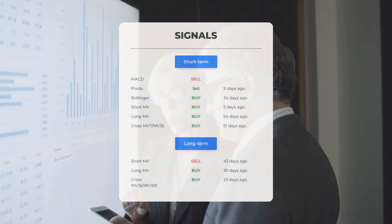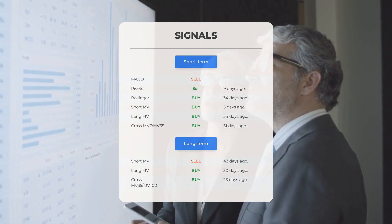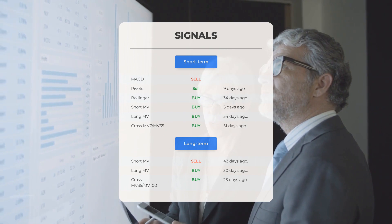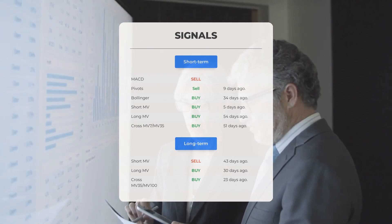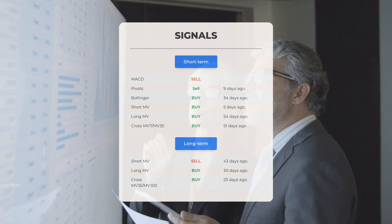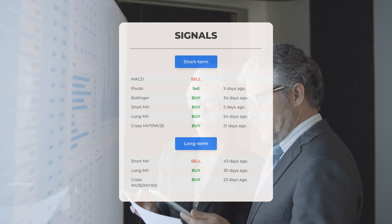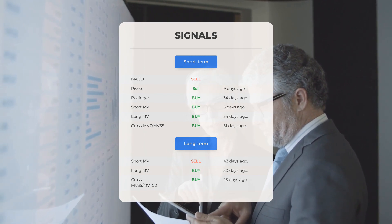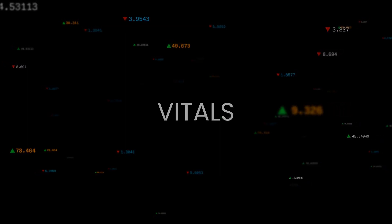Here are additional signals: the MACD is indicating a sell signal; pivots are showing a sell signal from nine days ago; Bollinger Bands suggest a buy signal from 34 days ago; the short-term moving average indicates a buy signal from five days ago; and the long-term moving average indicates a buy signal from 54 days ago. On the 12-month chart, the short moving average shows a sell signal from 43 days ago, while the long-term moving average shows a buy signal from 30 days ago, and the relation between short and long moving averages shows a buy signal from 23 days ago.